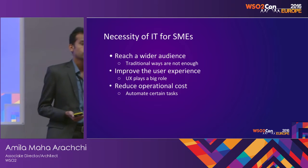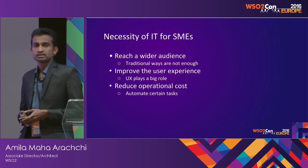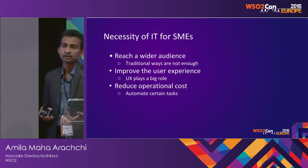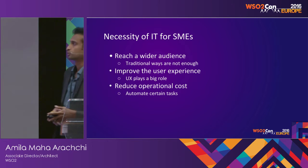And they want to improve the user experience, because especially with millennials now starting to use these systems, the expectations are pretty high, so user experience has to be very good. For example, they need to have access to mobile apps, websites, and all those things, and even the sites have to load pretty quickly.